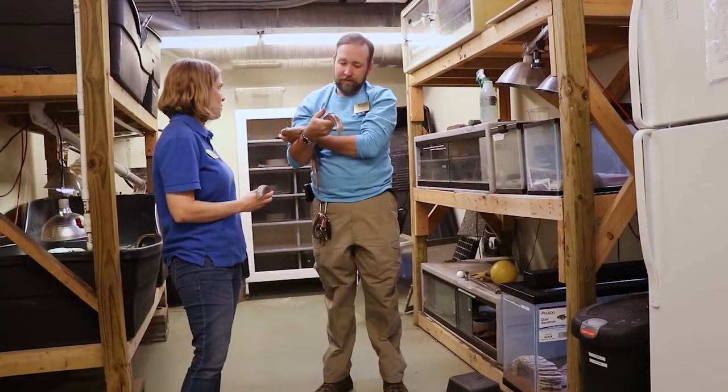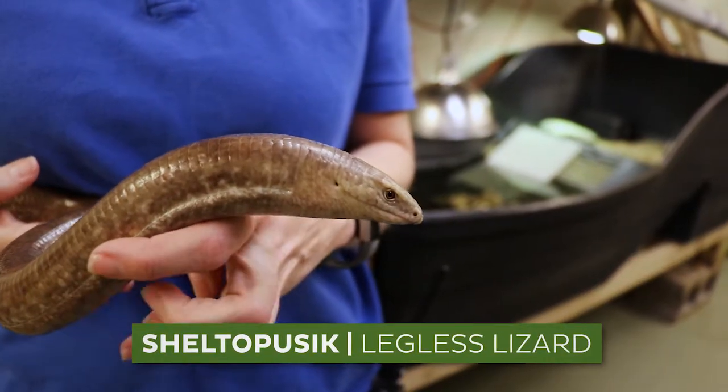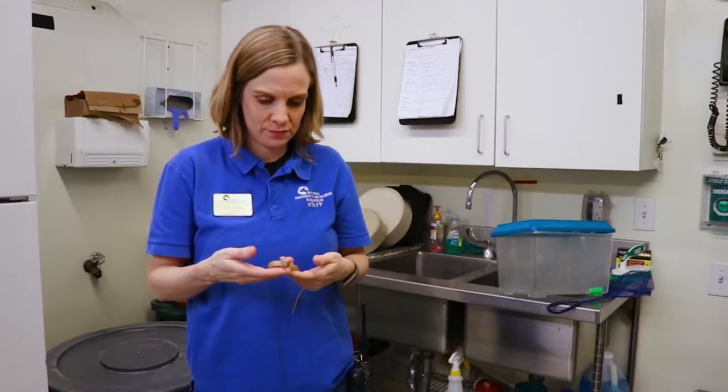There are a number of species that we work with where there's not a lot of information known about their breeding and reproductive habits. The Russian legless lizard, or Sheltopusik, is one of those species. They're usually wild-caught and imported into the U.S. As an AZA facility, we try to limit our wild collecting as much as possible.